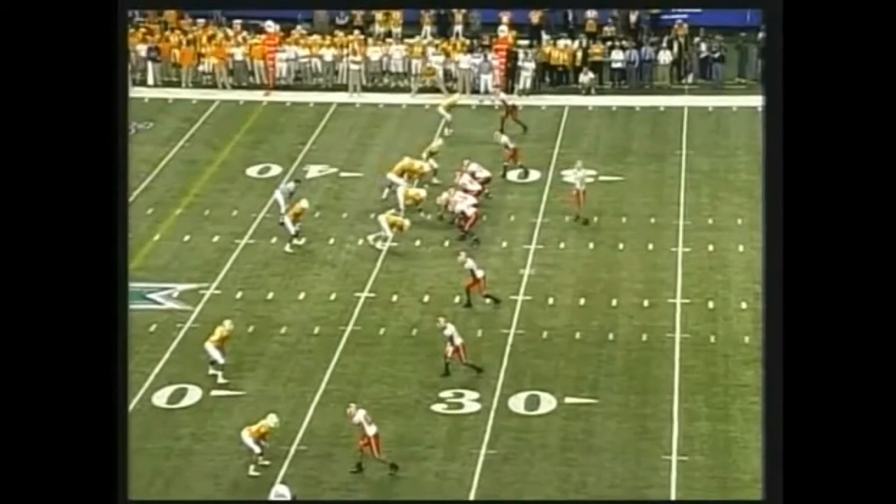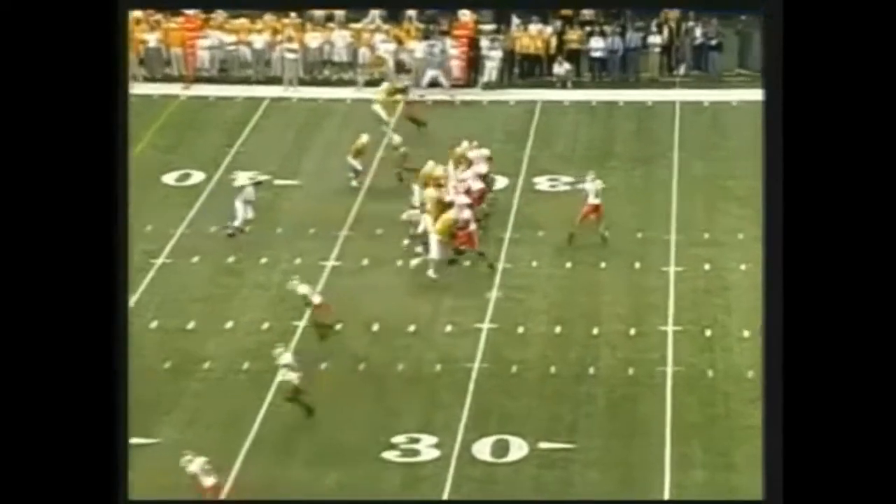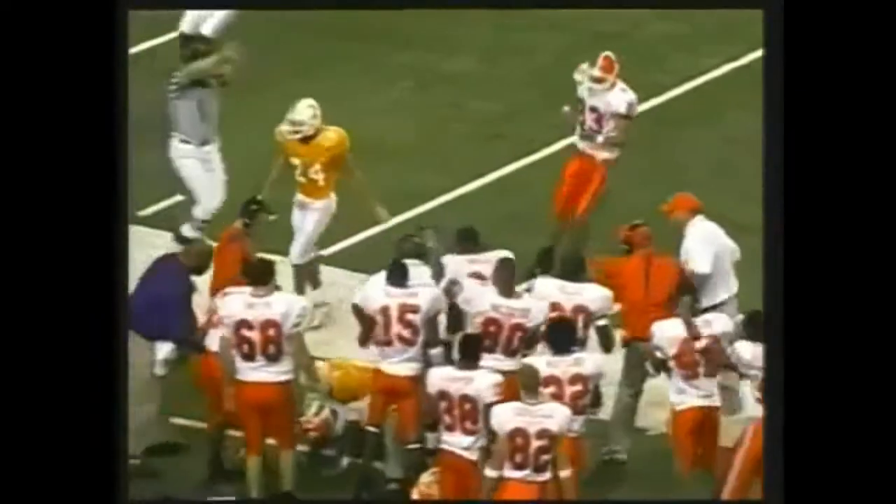Empty backfield, nobody behind him, and Tennessee shows blitz, and here they come. Gonna have to hurry, and he throws it to Hamilton — 26 yards.